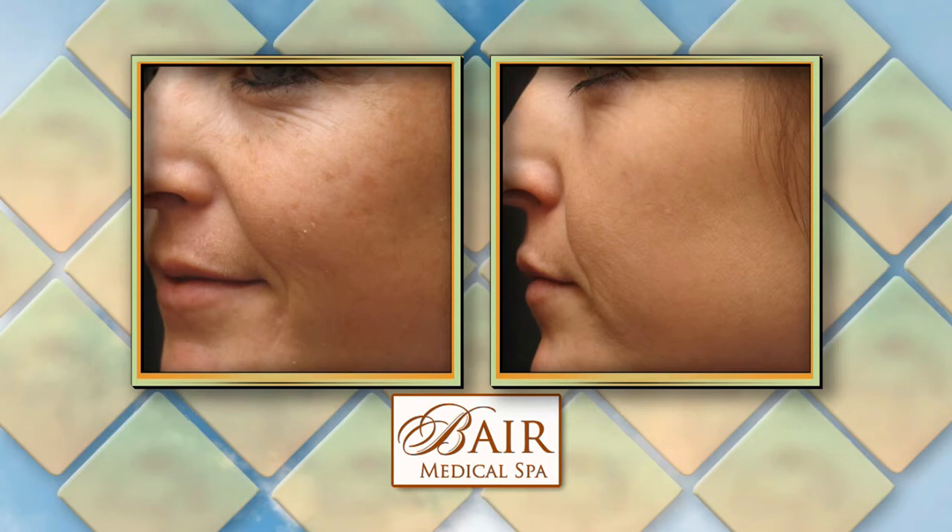How long does a Vampire Facelift procedure take? The filler portion takes about 45 minutes to an hour. The vampire platelet part — once we get the platelets concentrated, they have to be used within 10 minutes, so that's very quick. Is it for everyone? Not necessarily, but if someone has aging of the skin, fine lines, and texture that's not great, this is going to enhance the condition of the skin, make it look more glowing and more youthful. The fillers typically last 9 to 12 months, sometimes longer with multiple syringes and types of fillers, and the Vampire Lift results last 12 to 18 months.